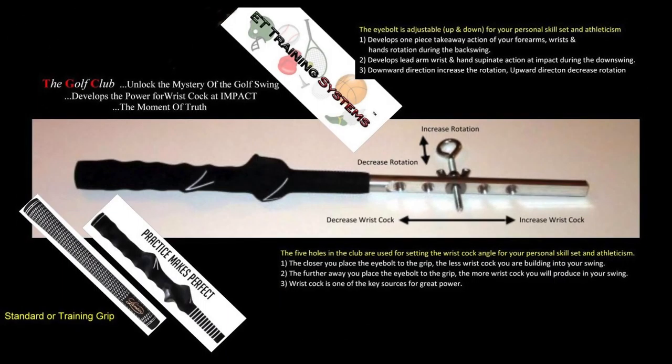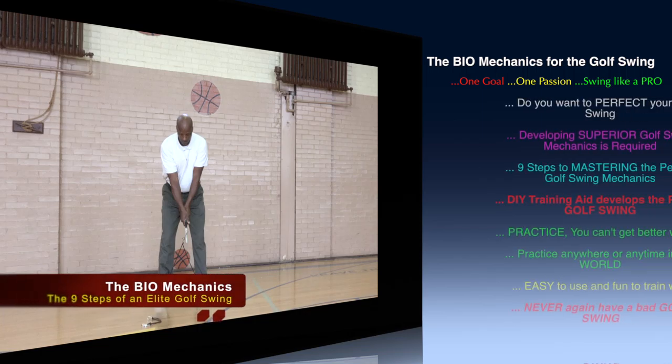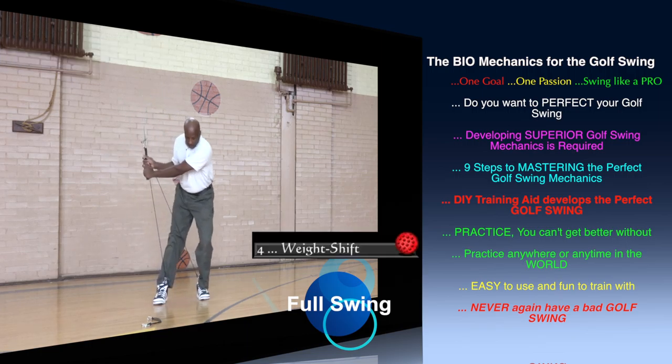If you want to perfect your golf swing, the components must fall into place precisely at every key position. To make this happen, practicing as much as possible is the key to developing and maintaining a great golf swing.